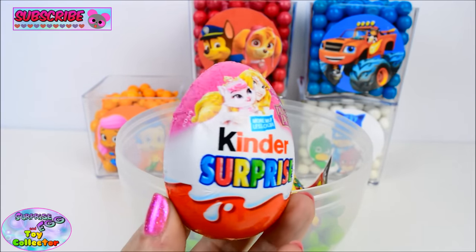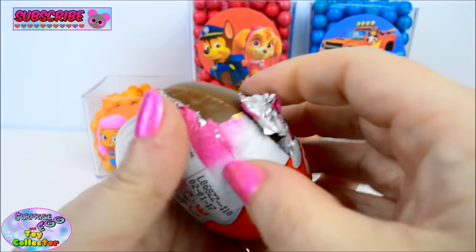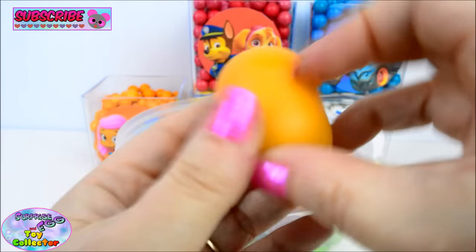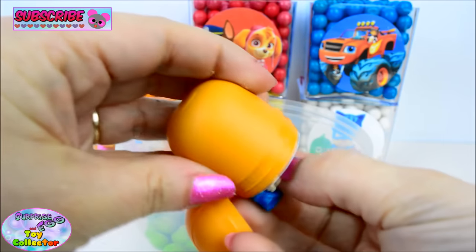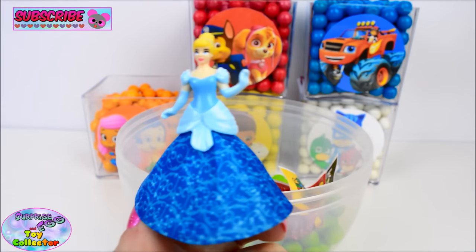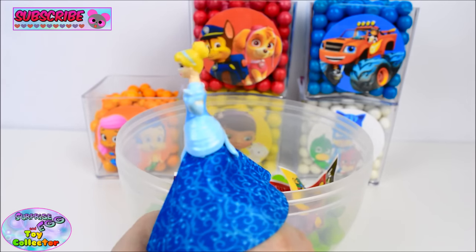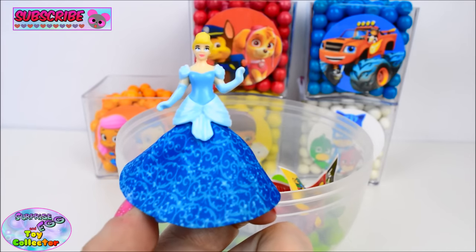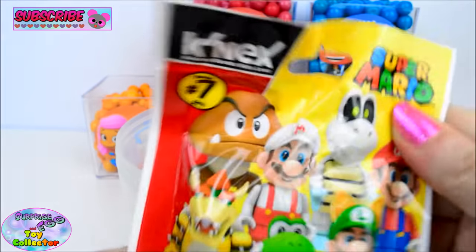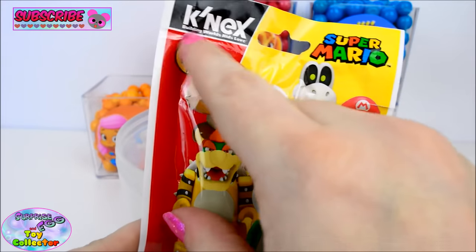Next we have a Palace Pets Kinder Surprise Egg. Let's get this one built up. And we have the super pretty Cinderella. We also find a Super Mario Kinex blind bag, and this is from Series 7. Let's see who we have.